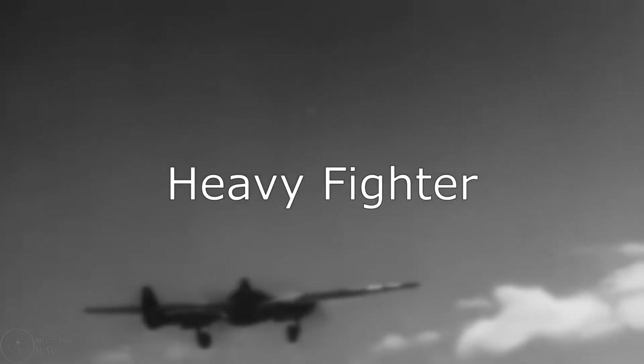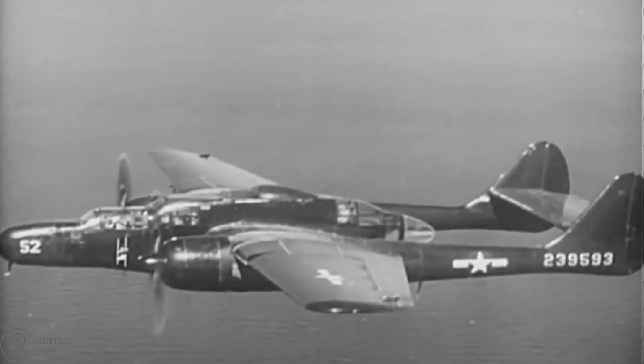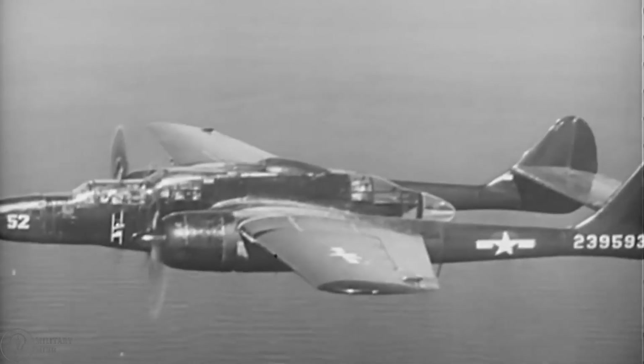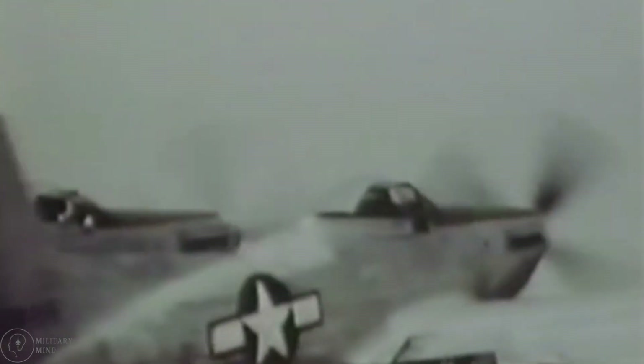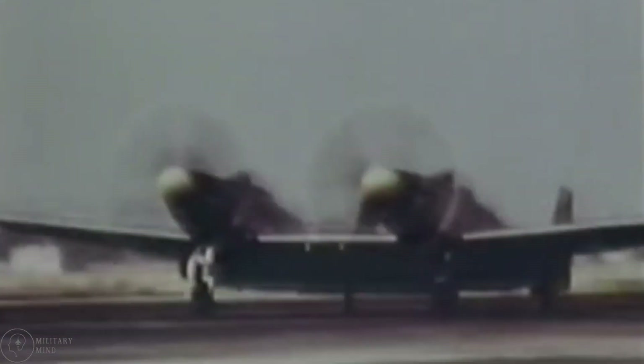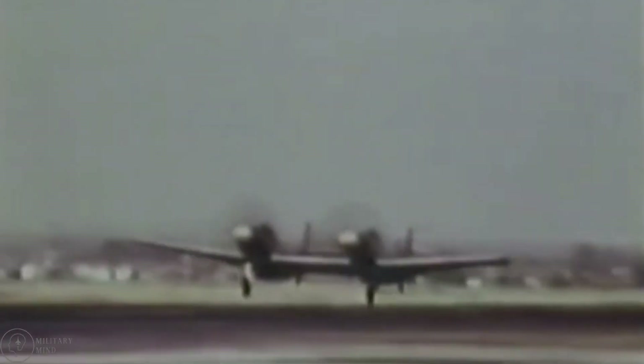Heavy Fighter. The heavy fighter plane was one of the most popular aircraft classes during World War II. These planes carry the most powerful weapons and can fly over long distances. The majority of them had twin engines and large crews to operate the machinery. The original plan was for them to be used as bombers. However, many of these missions failed due to a lack of maneuverability. They were easy targets for ground-based missiles, and many lives were lost because there were no significant defenses.